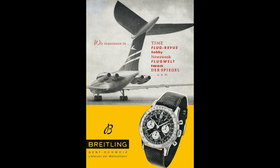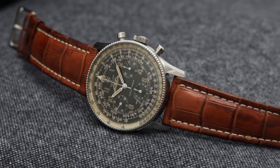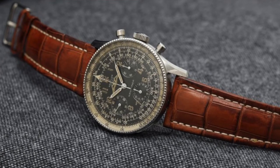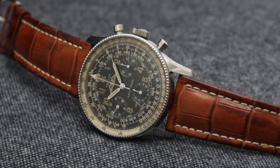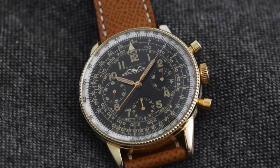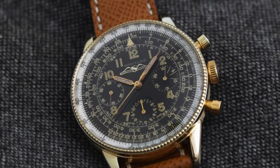In 1969, Breitling released the Navitimer Chronomatic Reference 1806, one of a family of self-winding chronographs developed by a consortium of companies that included Breitling, Hauer, Hamilton, and Bruin. The now famous race to build the first automatic chronograph produced multiple winners. The Chronomatic beat the Zenith El Primero by a few days, though the feat gets an asterisk for being a modular movement with a micro-rotor, as opposed to Zenith's fully integrated movement. Seiko may have beaten them all to market, but we'll save that one for another time.